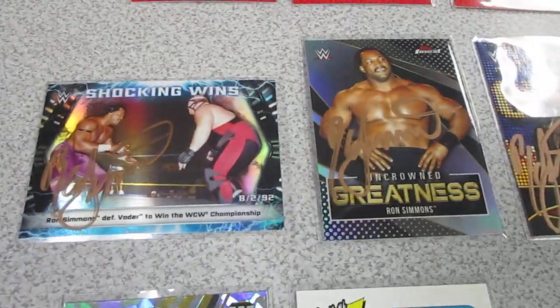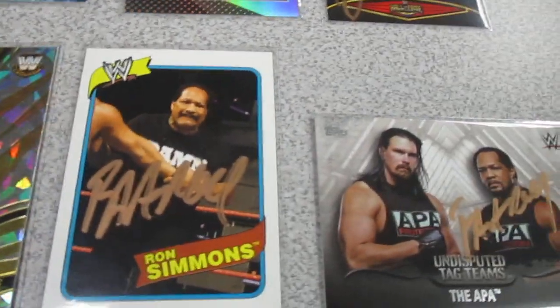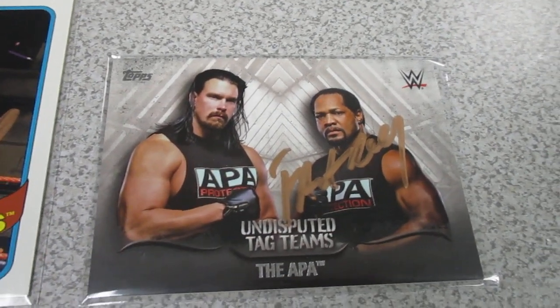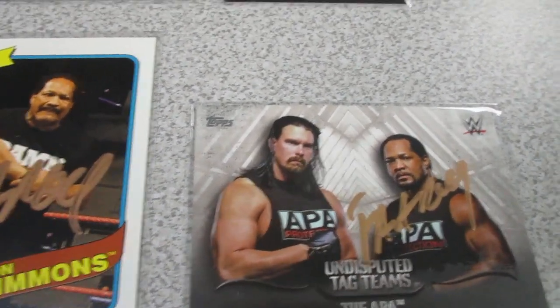He asked me how I wanted one of them signed — if I wanted it as Ron Simmons from WCW, or as Farouk from when he went to WWE. And there I got him on the Undisputed card with his APA tag team partner Bradshaw. Maybe one day I'll get Bradshaw on that and complete it.